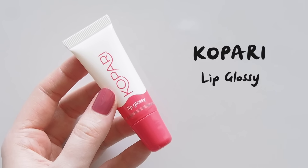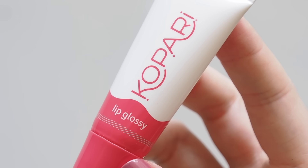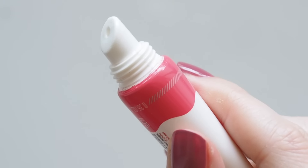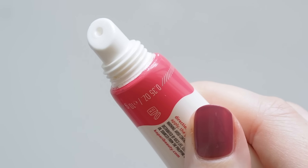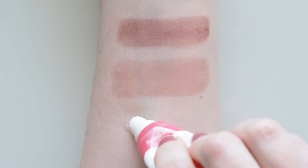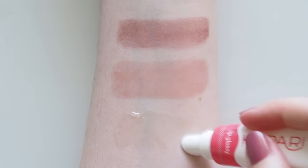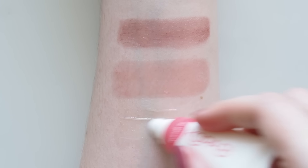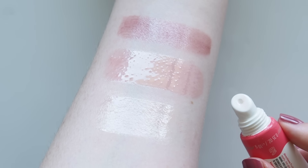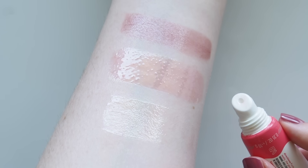TikTok and Billie Eilish are to thank apparently for the rise of Kopari Lip Glossy. Billie was seen swiping this on in an Instagram live and people raced to buy it. This was one of my 2020 favourites and appeared in my most-used lip balm video, because it's one of my go-to glossy layers to add over a matte lip, particularly a lip liner. I prefer to think of it as more of a really comfy gloss though, not a true hydrating liquid lip balm if my lips are really dry. Slightly runny thin texture but it feels cushiony and has a nice coconut vanilla flavour.